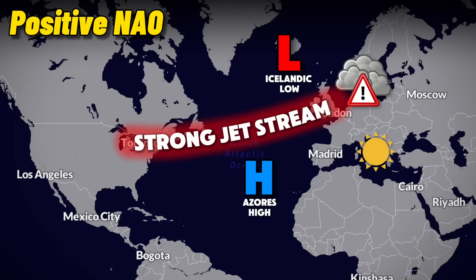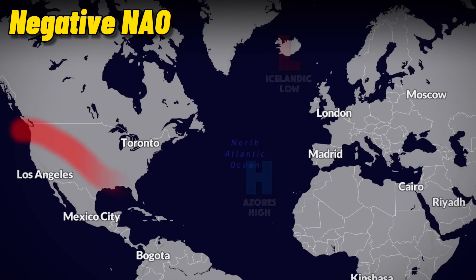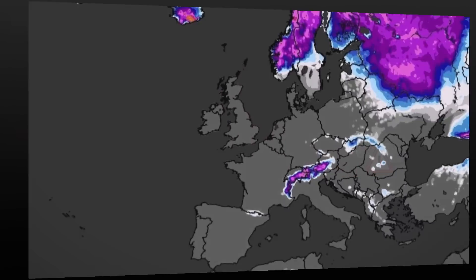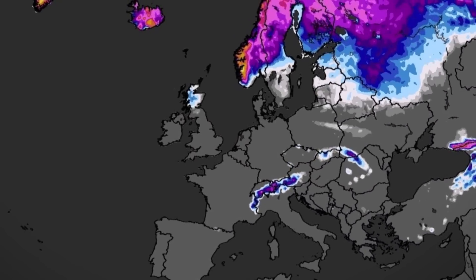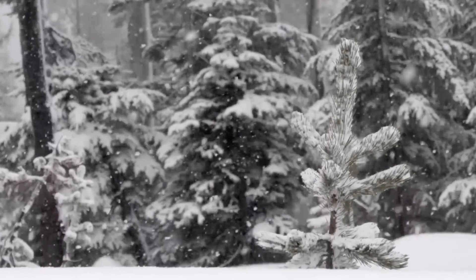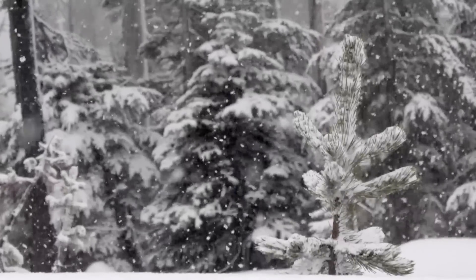A positive NAO typically favors wet and mild conditions in northern Europe while the south is dry. In a negative NAO phase, the opposite is true, allowing for a weaker and more variable jet stream. This becomes more favorable for cold air intrusions in northern Europe with wetter conditions likely in the south. Throughout my research, it was difficult to find a standard NAO response to an El Niño or a La Niña, because there are just so many other pieces to the puzzle, some of which we still don't fully understand.